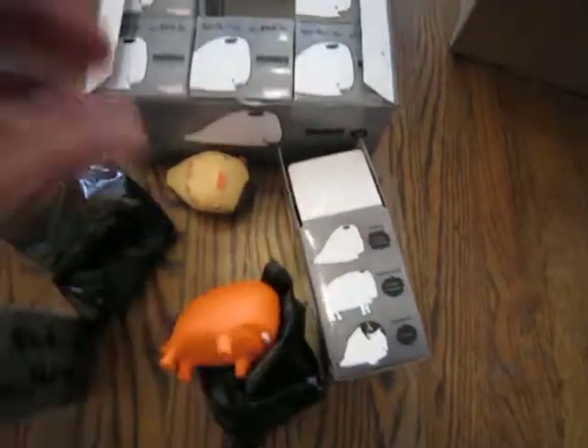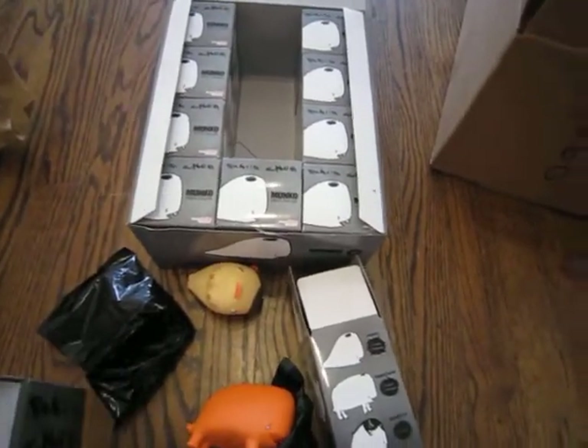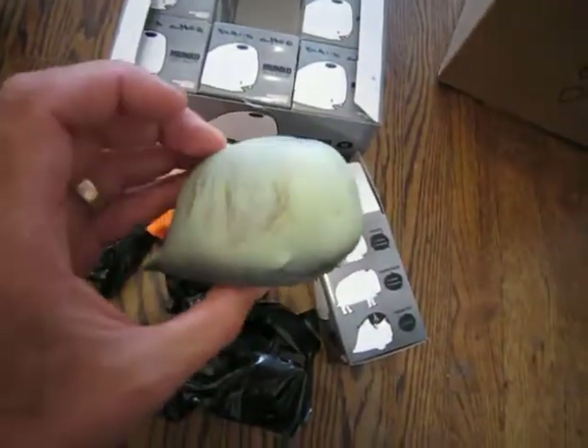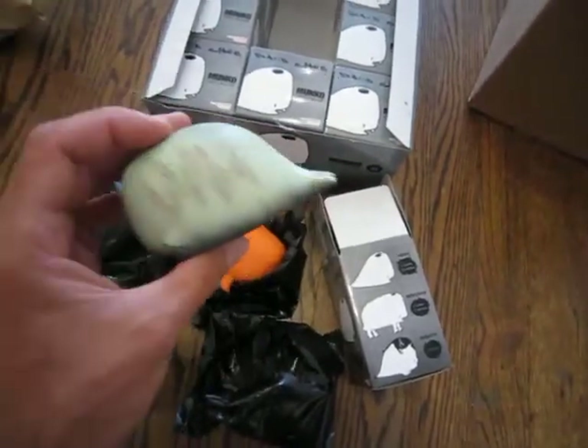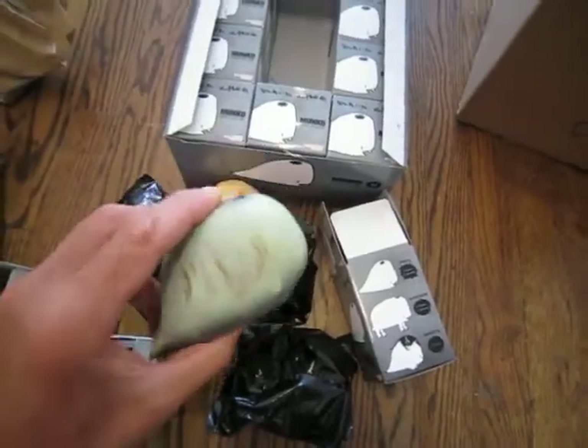These guys are awesome. I like them. So David Cho's toys — they're made by the Japanese company called Good Smile Company. And like I said, Upper Playground is the exclusive wholesaler. So if you want to get these, you can probably get them through Upper Playground.